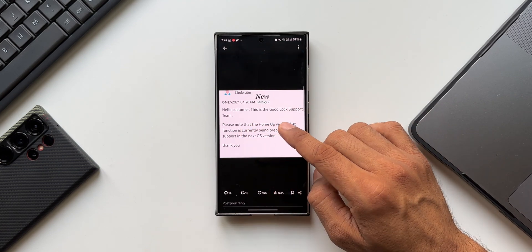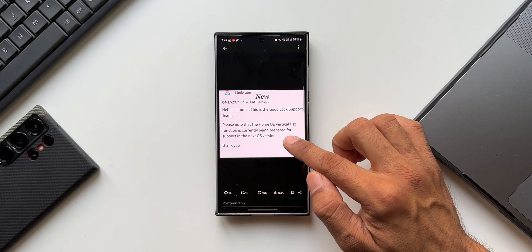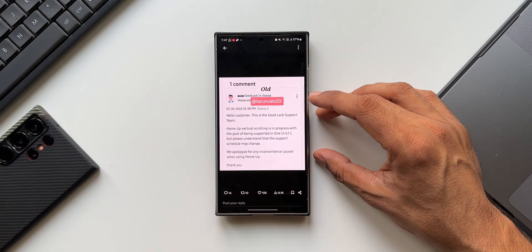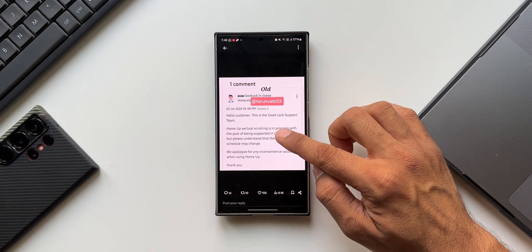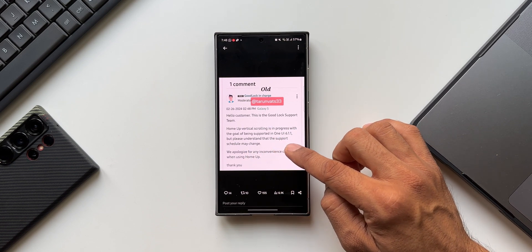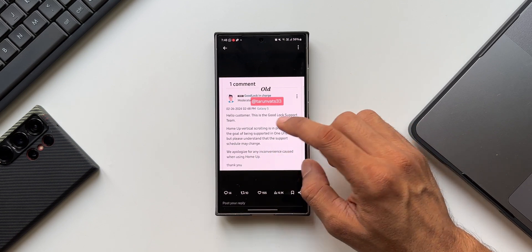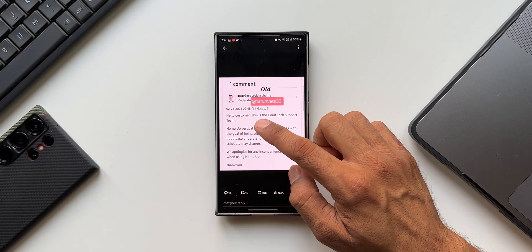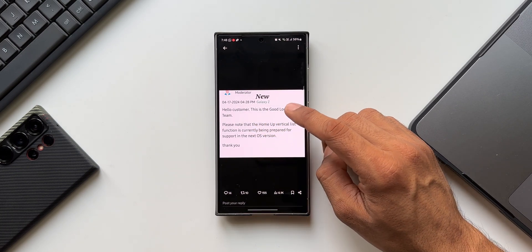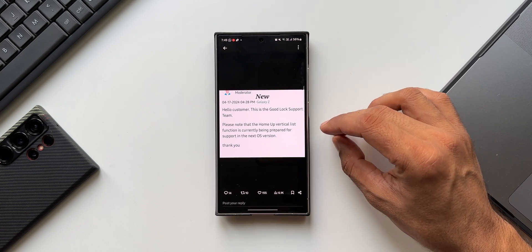He has shared a couple of screenshots. The first says: 'Hello customer, this is the Good Lock support team. Please note that the Home Up vertical list function is currently being prepared for support in the next operating system version.' The second screenshot says: 'Hello customer, this is the Good Lock support team. A Home Up vertical scrolling is in progress with the goal of being supported in One UI 6.1.1, but please understand that the support schedule may change.' The dates on the screenshots are February 26, 2024 and April 17, 2024.